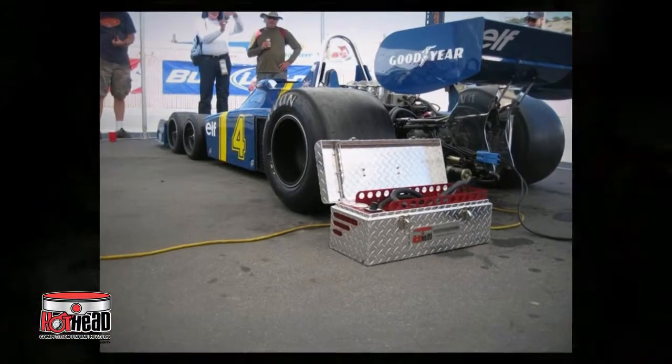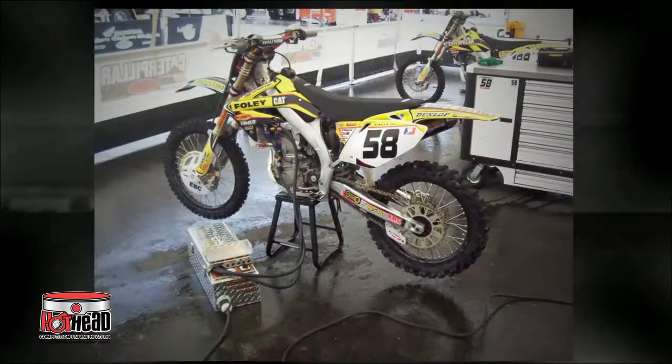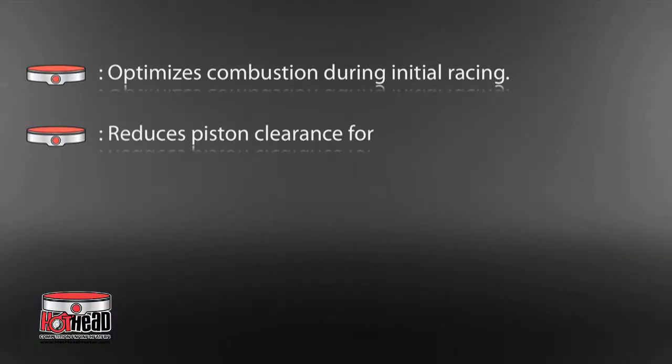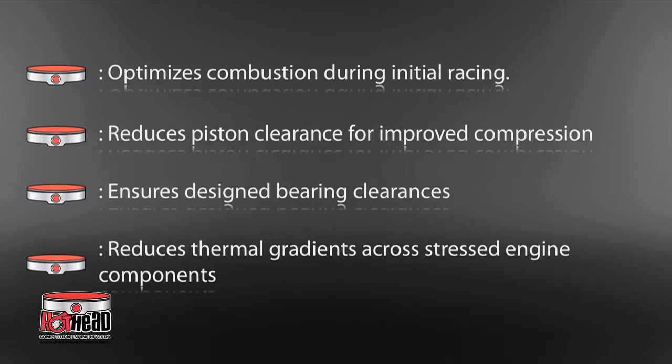Your engine needs to be at the optimum running temperature right from the start, giving you optimized combustion during initial racing, reduced piston clearance for improved compression, and ensures designed bearing clearances and reduces thermal gradients across highly stressed engine components.